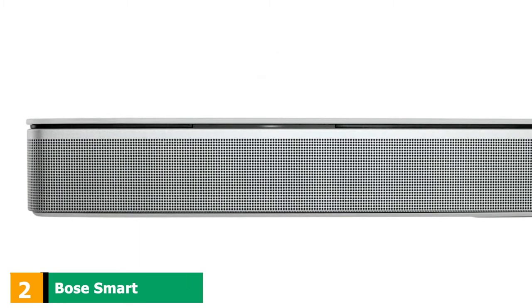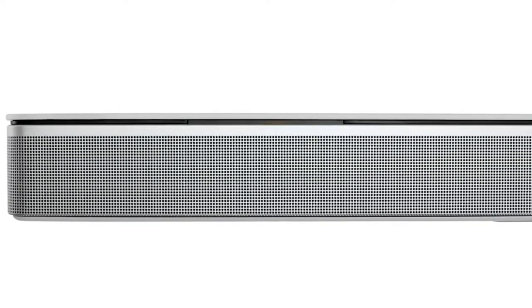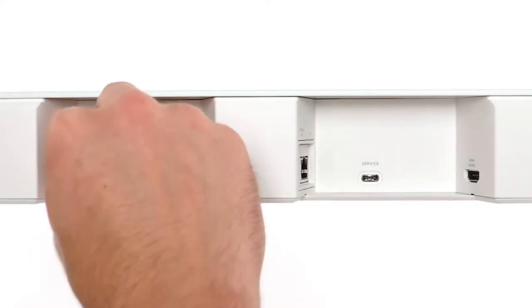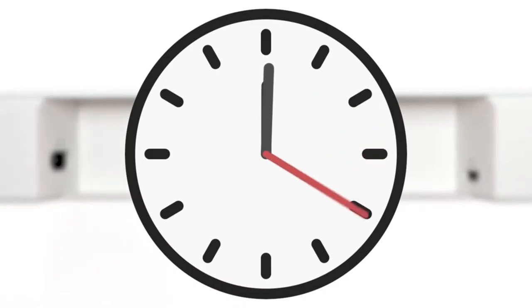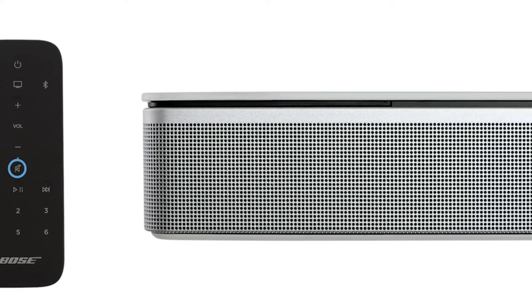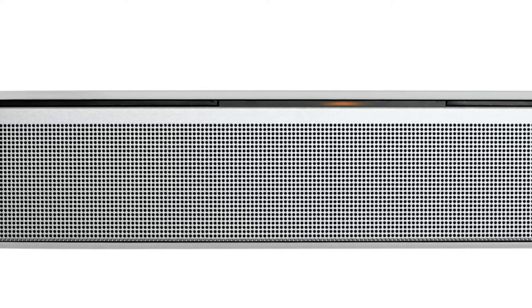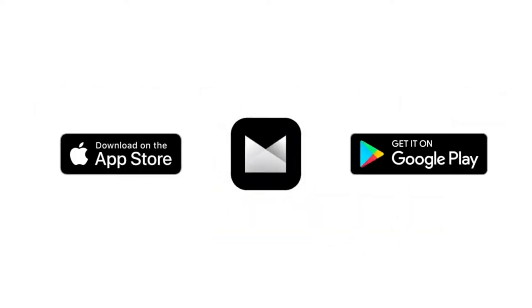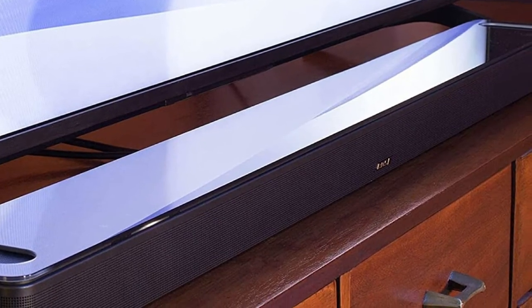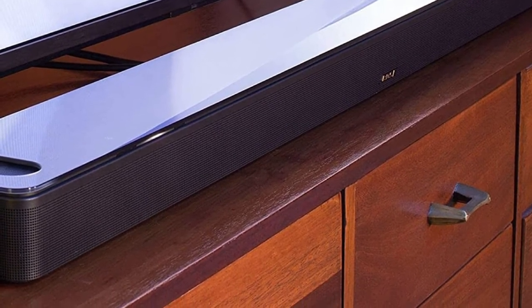Moving on to number 2, we have the Bose Smart Soundbar 900. The best soundbar for music with a 5.1 setup that we've tested is the Bose Smart Soundbar 900 with Speakers Plus Bass Module. Compared to other premium bars on the market, this soundbar has an amazing stereo soundstage, so you feel immersed in your favorite songs from all angles. The soundstage is very wide, and sound reaches out to the walls of your room. It has a room correction feature Bose calls Adapt IQ, and with this feature on, it has a neutral, balanced sound profile with clear and detailed vocals. There's a touch of extra punch in the bass range, so you feel the energy in bass-heavy genres like EDM and hip-hop.